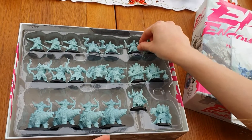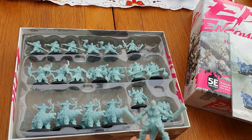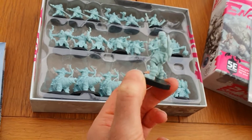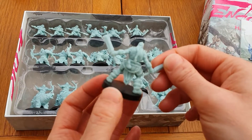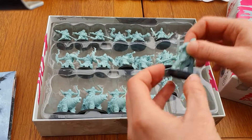You get two of those. And then the last miniature you get is the Orc Gladiator — he is very cool. These are going to look amazing once they're all painted up and sitting on the table ready to play.